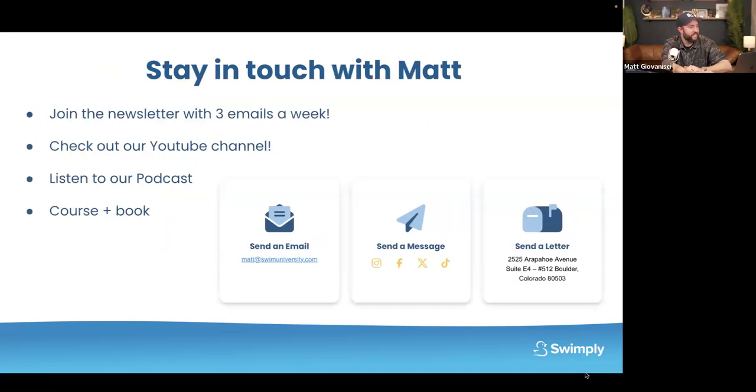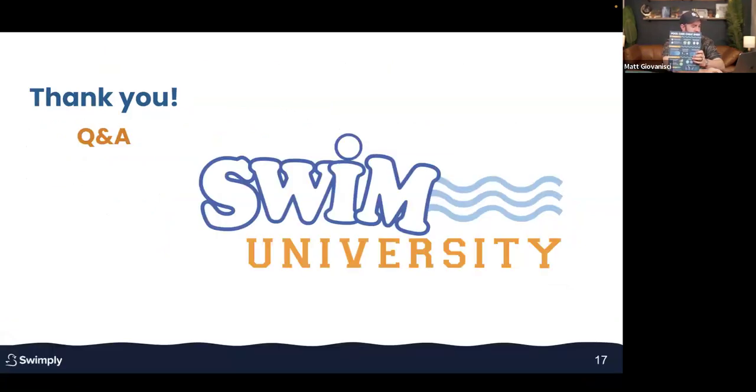If you want more help with pool care, you can join our newsletter at swimuniversity.com. You can download our free cheat sheet from the website. We also have a pool care handbook that covers literally everything you need to know. We send a few emails a week with advice, publish a YouTube video every week, and publish three shorts and reels a week on TikTok, Instagram, Facebook, and X. We're everywhere, and we publish new articles to our website all the time.